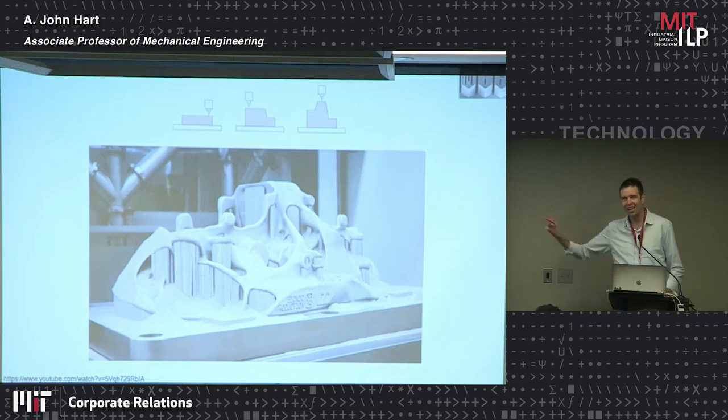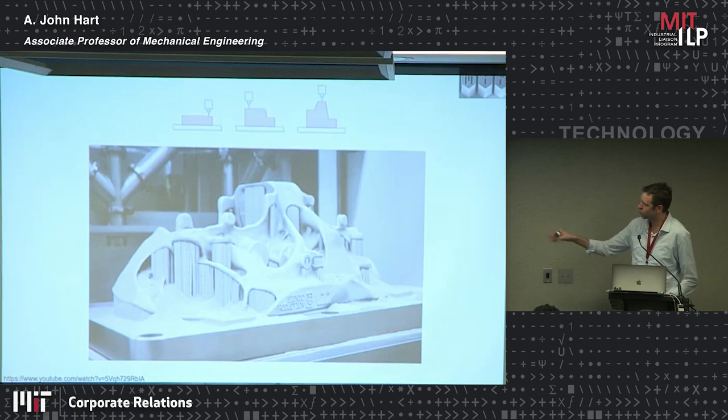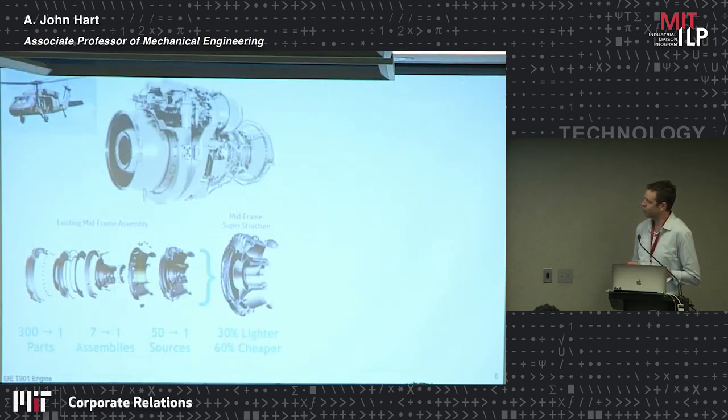It turns out this is a brake caliper for a very high-end car — so maybe not a mass-market application — and there's a lot of post-processing that has to be done after this. But this is the key step, the cornerstone of the future metal product supply chain. Something more tangible is what companies like GE — specifically GE Aviation — are doing.